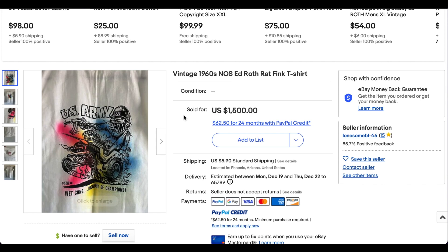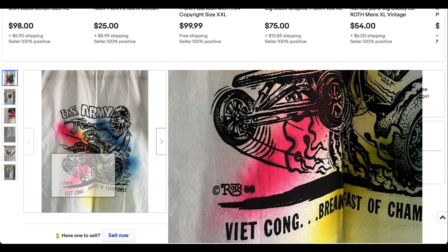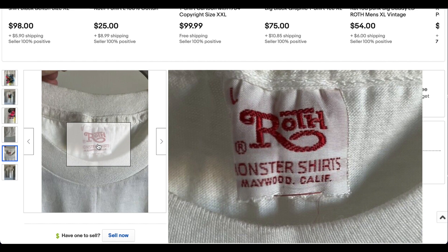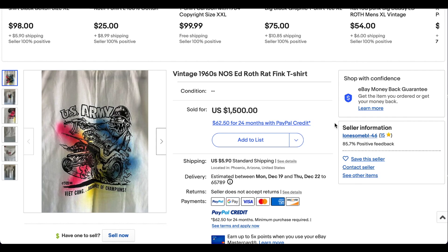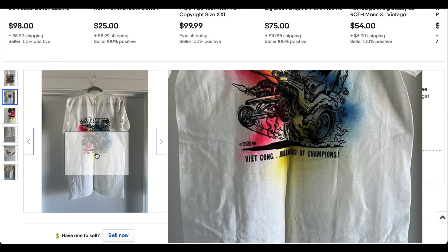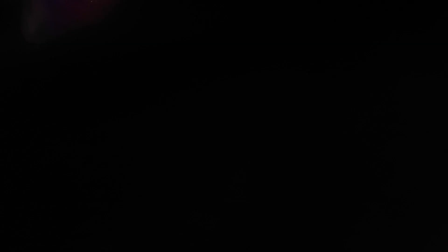Next up we have this vintage 1960s new old stock Ed Roth Rat Fink t-shirt. Some of the Rat Fink stuff does go pretty well. There's the Roth from 1966, and it looks to be in pretty pristine condition — there are the Roth monster shirts. It seems a little bit high to me and I don't know everything about t-shirts, but maybe this one is rarer than I think. It did go for $1,500 plus shipping. It seems like a lot, but if this is genuinely that old and in this condition, it makes some sense. Really cool looking shirt and one we have not seen yet on this list.